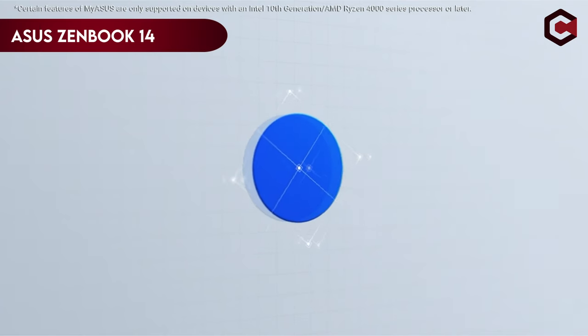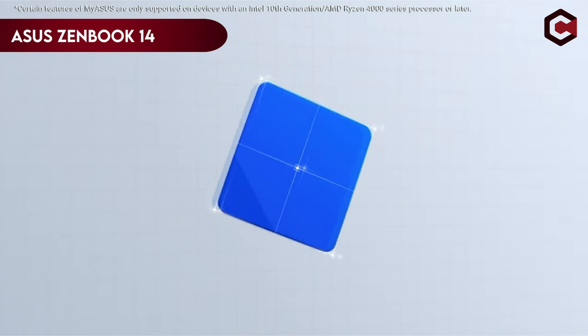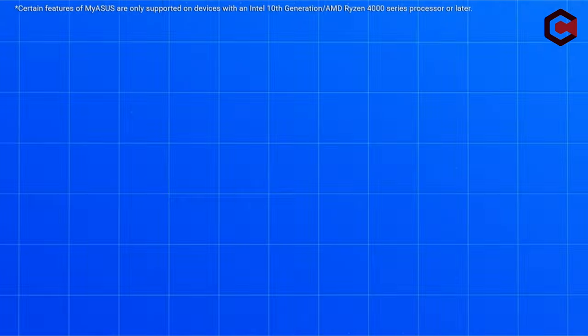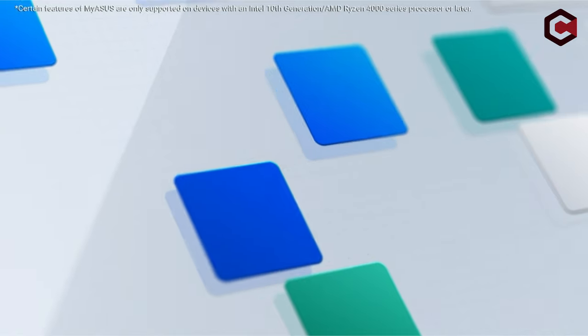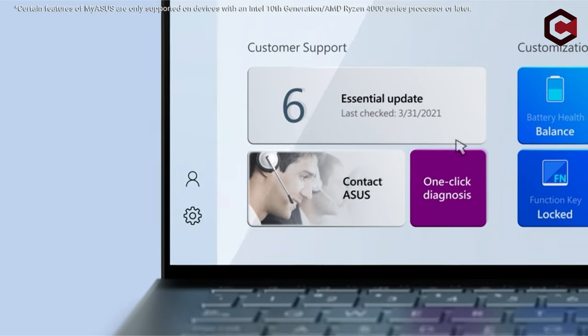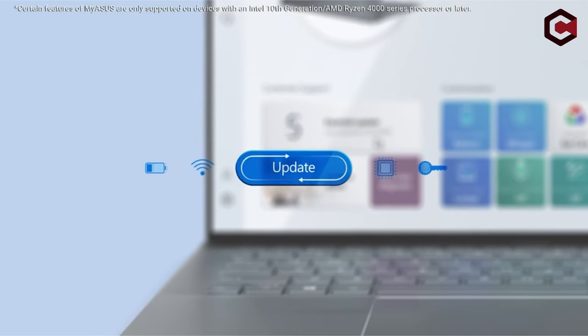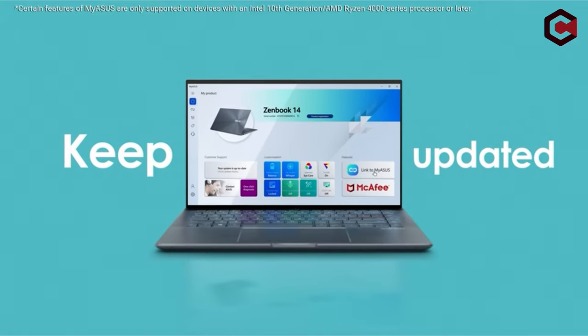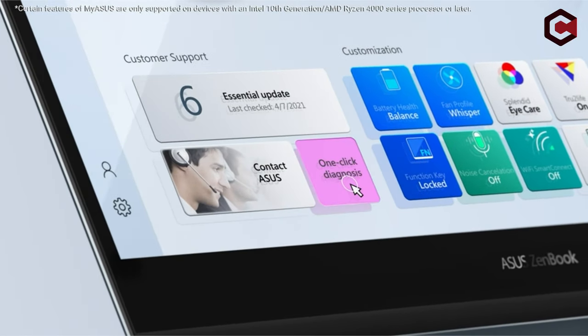At number 4: the Asus ZenBook 14. The laptop features a 14-inch anti-glare, 400 nits, full HD 1920x1080 IPS-level nano-edge bezel display with a 16:9 aspect ratio. It is powered by the latest Intel Core i7-1165G7 processor, which can reach speeds of up to 4.7 GHz.